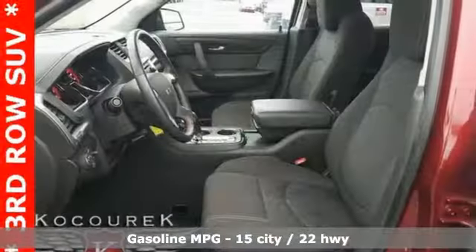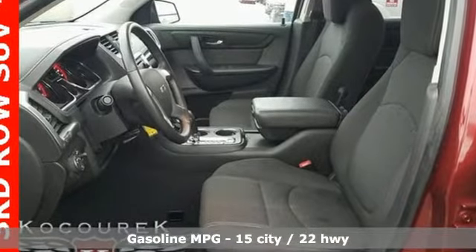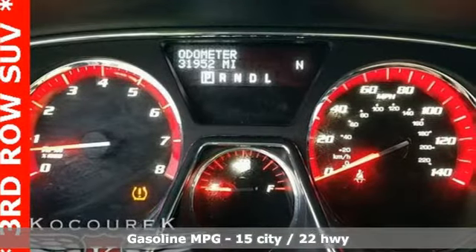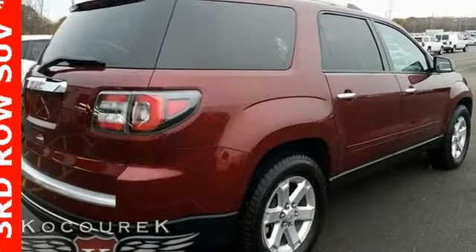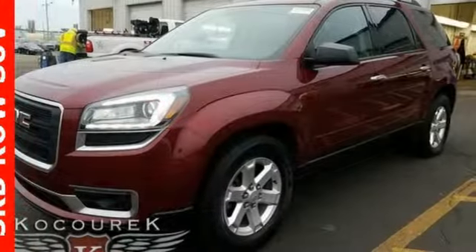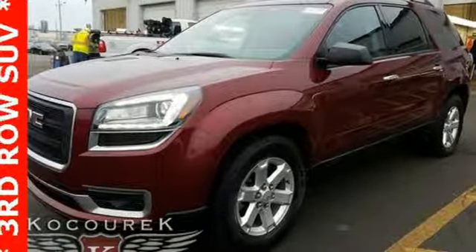V6 engine, front heated bucket seats, streaming audio, rear parking sensors, driver and passenger heated seat back, Wi-Fi hotspot, external memory control, power sliding and tilting sunroof, and smartphone wireless charging.